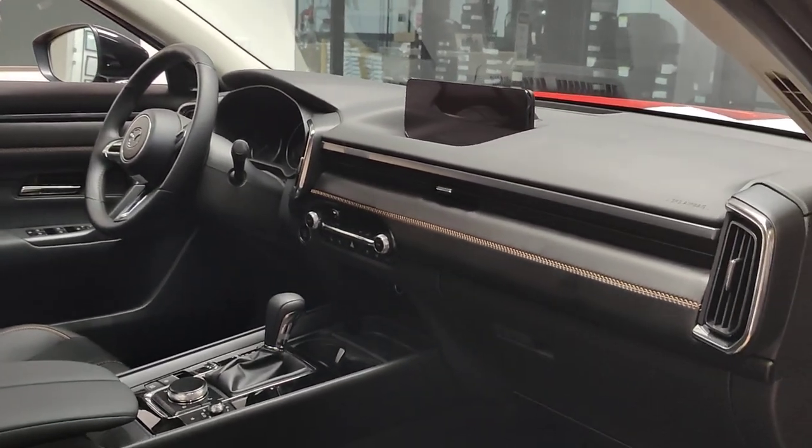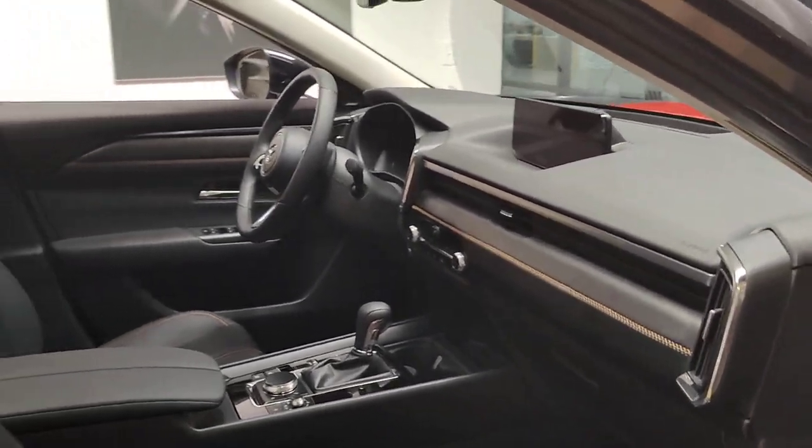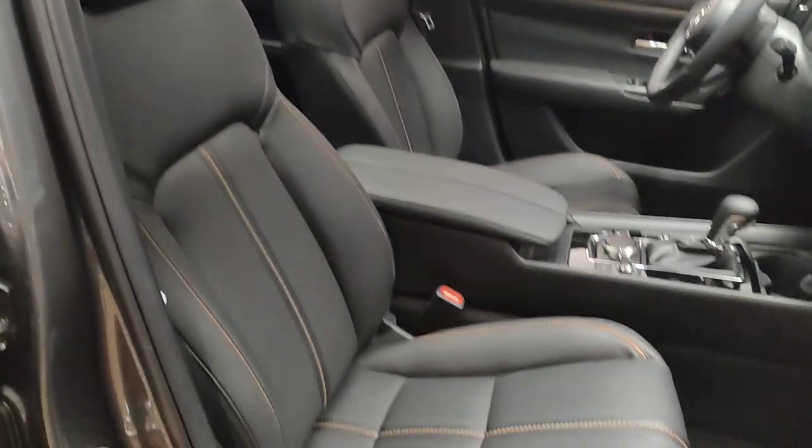The Premium Plus trim on this one gets you a heads-up display, heated and cooled seats, and all the good stuff inside.